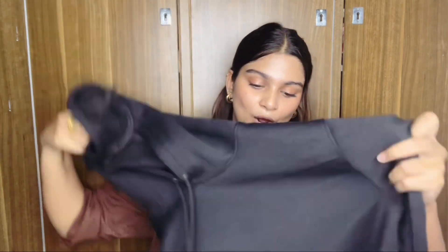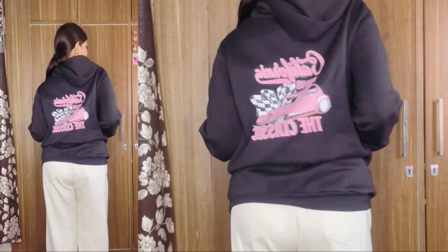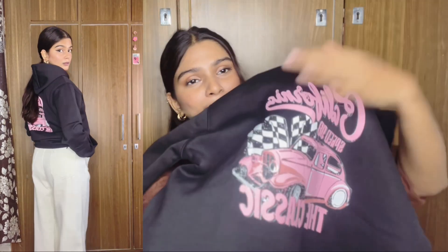The black hoodie is very good quality. It doesn't look cheap at all. It is very soft and the best thing is that it has a lace type detail. It is very good material. It also has pockets on both sides. It has a print detail and it looks very cool — plain with a subtle print. I ordered it in XL size and its price is ₹376. It is very nice and cool.